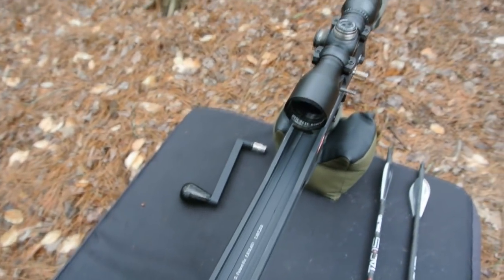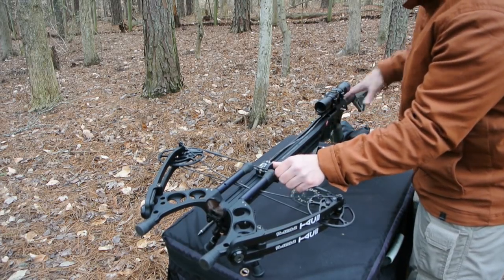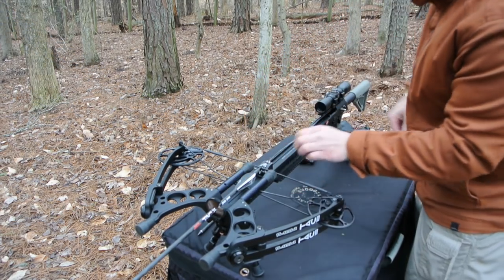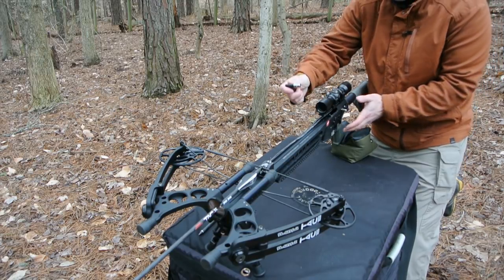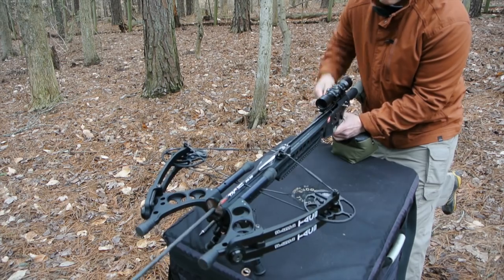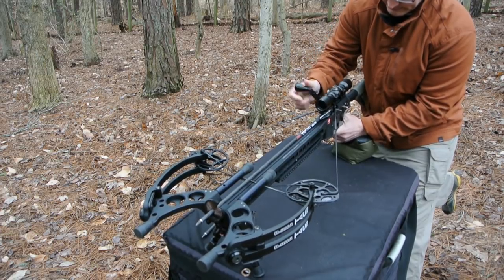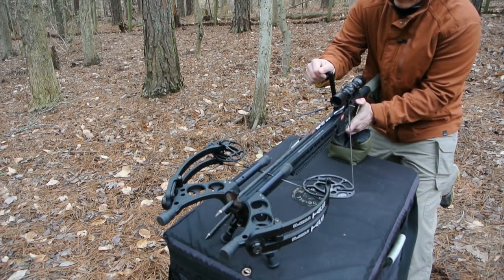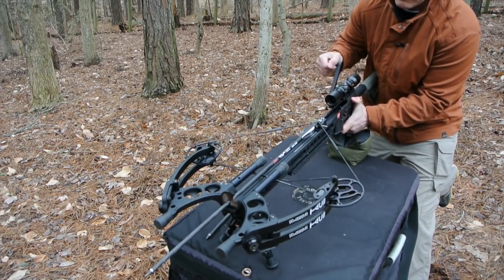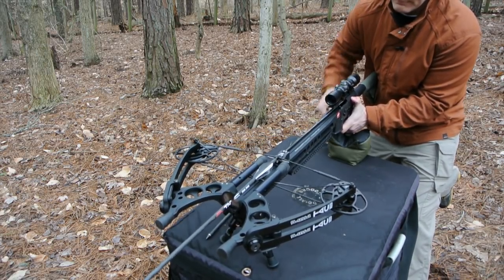The TAC 15 has a built-in crank cocker, which is a bit of a chore to use — it's really only easy to cock if you have it on a table like this. One of the cool things about the crank cocker is that it has gear reduction, making it almost effortless to cock. You can hear that clicking, which is a ratcheting pawl that allows you to stop at any point of the cocking stroke without risk of launching the arrow. You can defeat the ratcheting pawl by holding down a lever at the side, allowing you to uncock the bow.